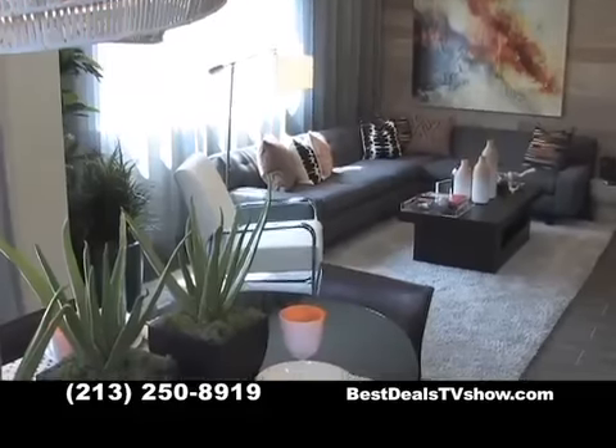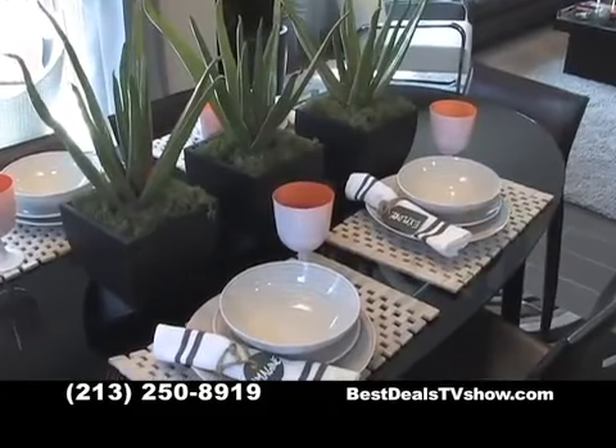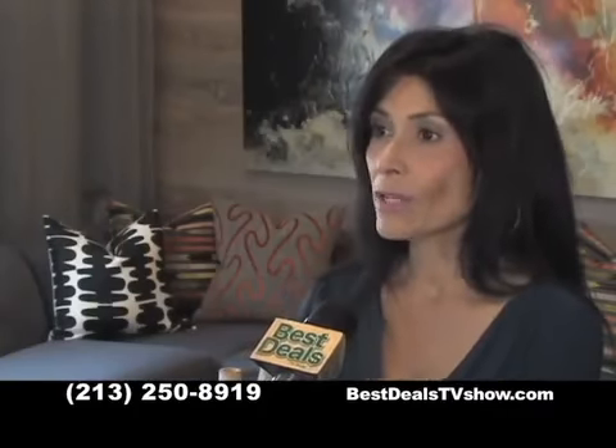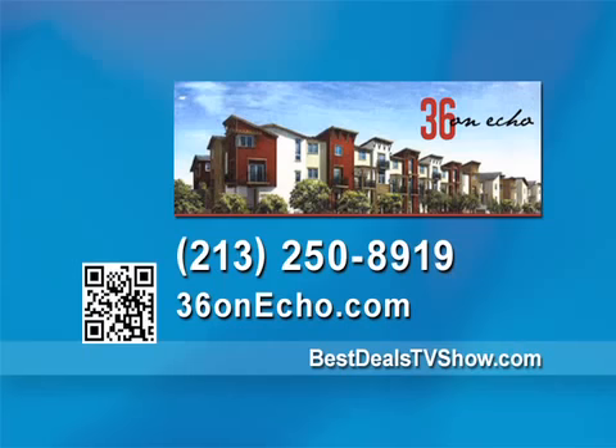If you reserve a 36 on Echo townhome now, you can move in as early as this summer. If you're interested in reserving one of these townhomes, come on in to 36 on Echo and talk to one of our sales counselors — they'd be more than happy to help answer any questions you have. Call 36 on Echo at 213-250-8919 today for information on reserving your own townhome, or log on to our website at bestdealstvshow.com.